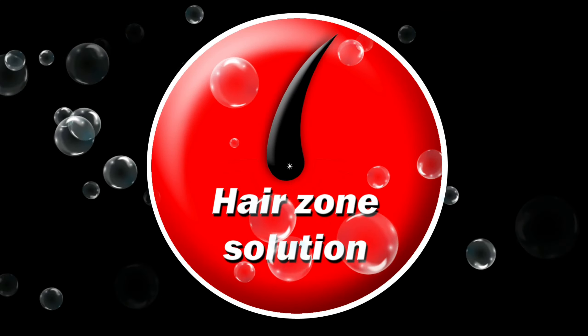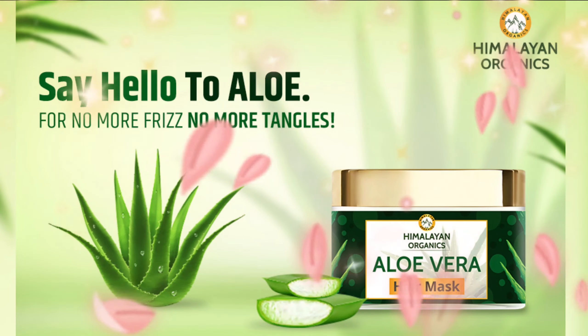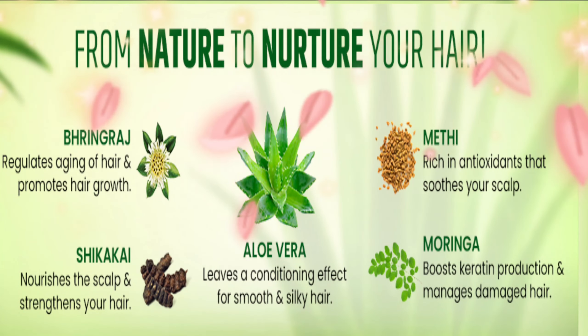Welcome to our channel, Hair Zone Solution. Himalayan Organics Aloe Vera Hair Mask hydrates and rejuvenates the hair by ensuring healthy growth.